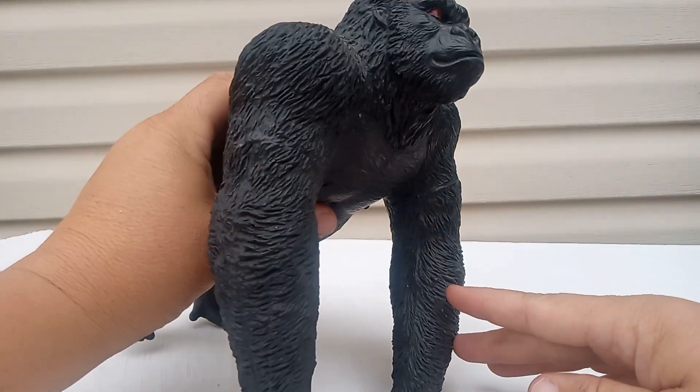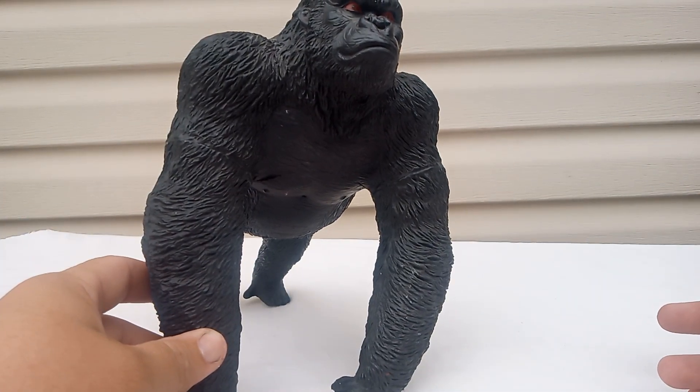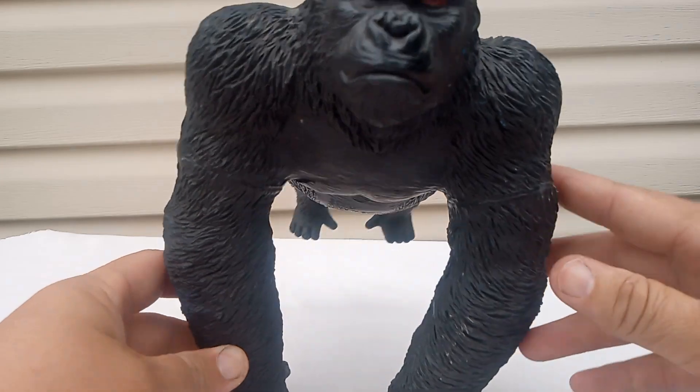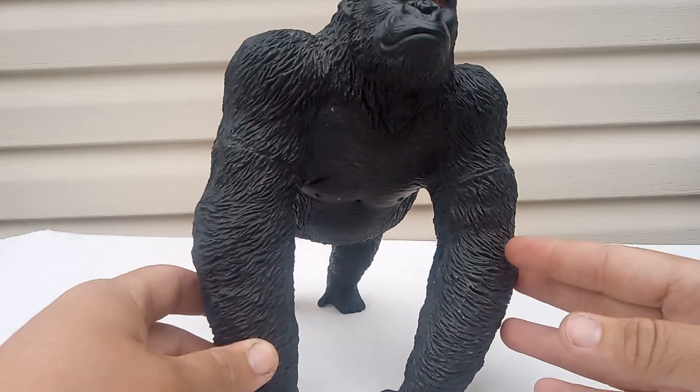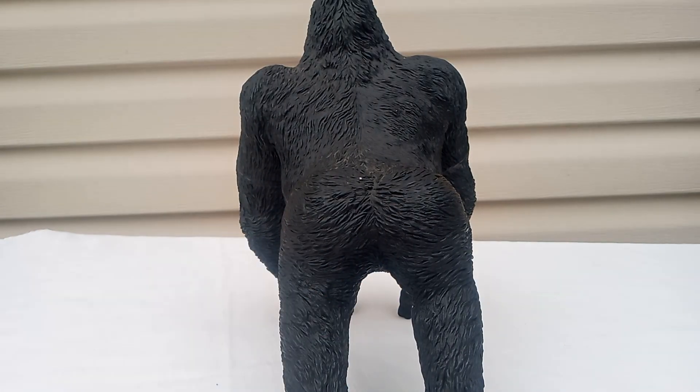Check this out guys — he is squishy! He was in one of my very first Godzilla vs. King Kong videos when Godzilla showed up. So yeah, check him out. He's pretty cool. He'll be in some new videos soon.